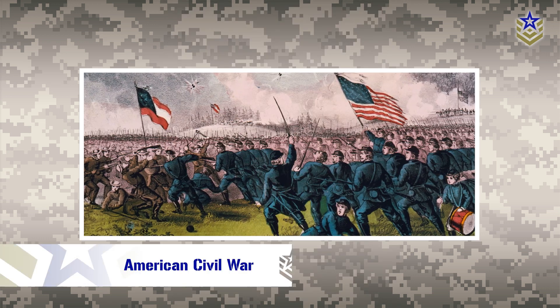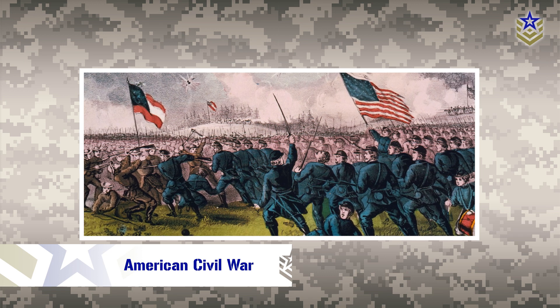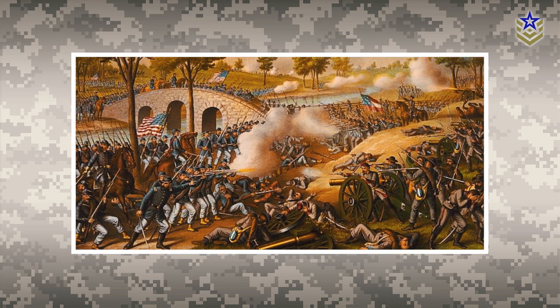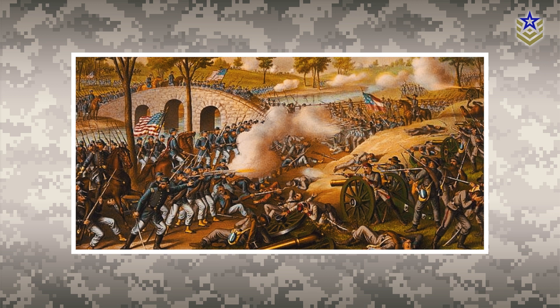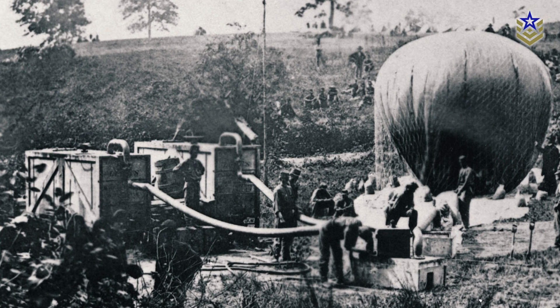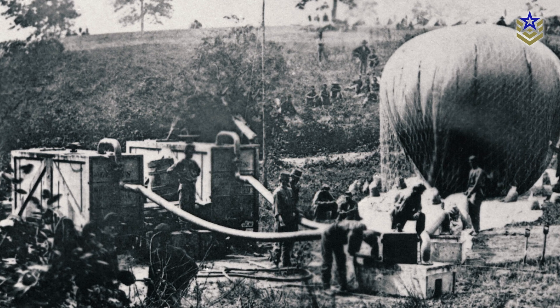During the American Civil War, both the Union and Confederate armies employed hot air balloons for reconnaissance purposes. They observed enemy movements, directed artillery fire, and communicated information between different units. The balloons were also used to guide the movement of troops, and their effective utilization contributed significantly to several crucial battles.